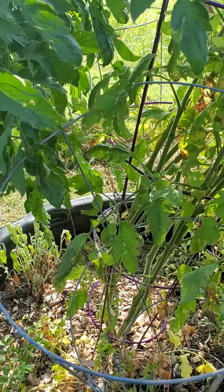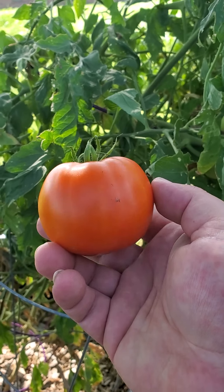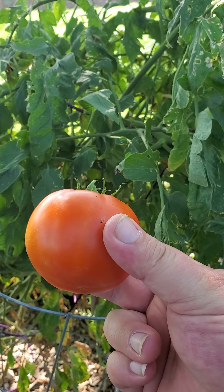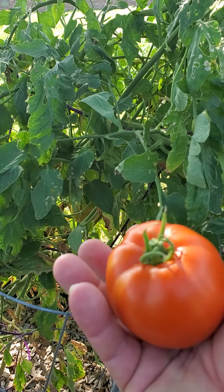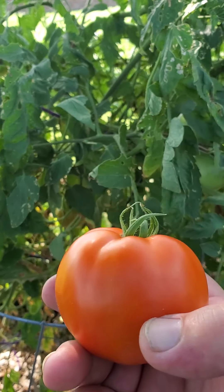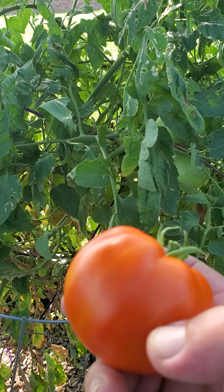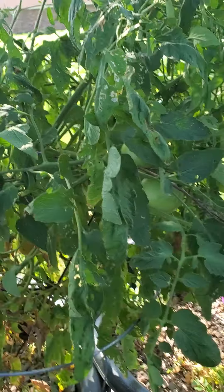Moving along to my Better Boy — this is a real common one that you get in the spring; most plant nurseries will put this one out. It's a fast-growing variety and usually one of the first of the bigger tomatoes to produce. It's always a good-looking, good-quality tomato — a good slicing tomato for sandwiches. It is a little more watery, so I don't use them for the salsa unless I just need to.